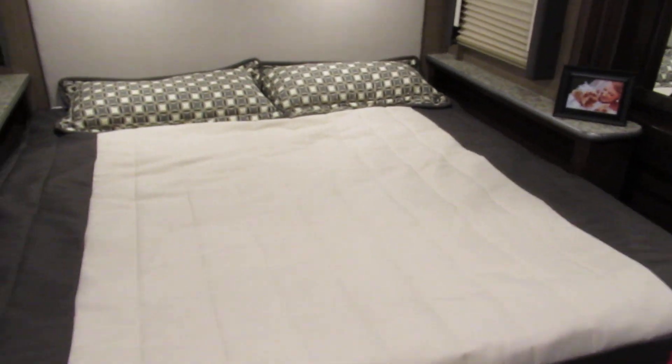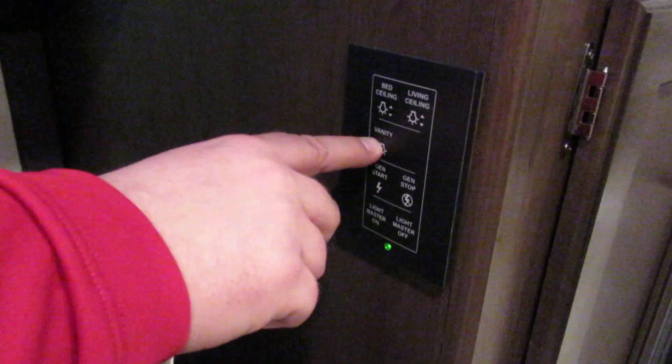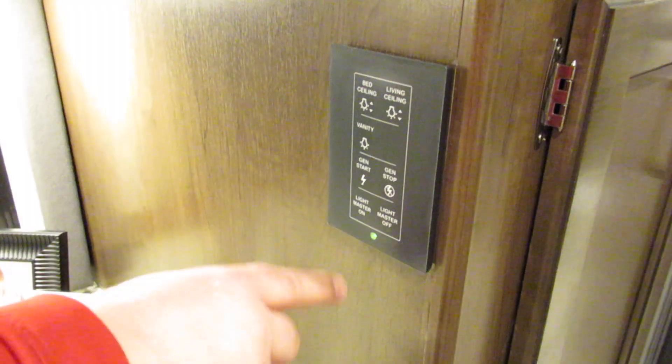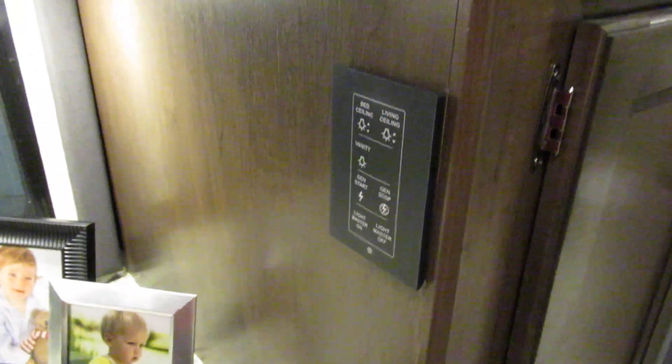The biggest thing I like about this coach is they're getting with the times — you're getting four USB charge ports right here. You don't have to go to the main section to turn your lights on or your vanity on; all these switches do this. You can also turn the whole lights off or on, and you have a generator start button right here so you don't have to leave the bedroom to do it.